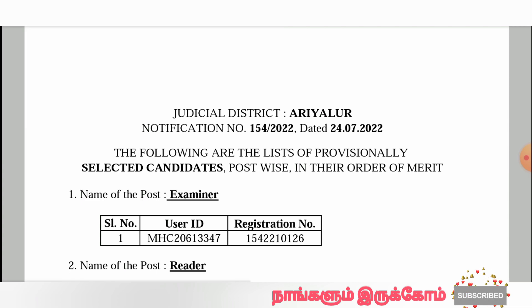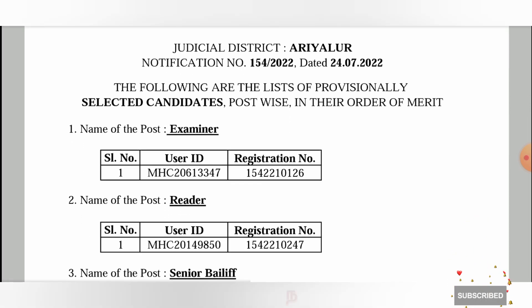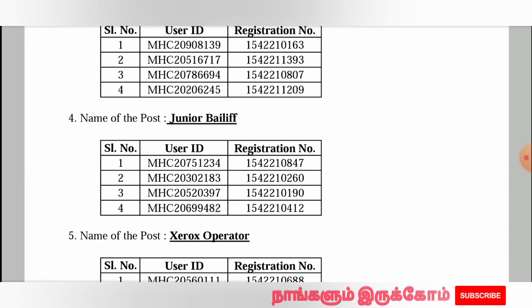Now you will see the first stage and second stage. We are going to have a certificate verification. We are going to have a selected candidate list. We are going to download the PDF. We are going to have a waiting list.